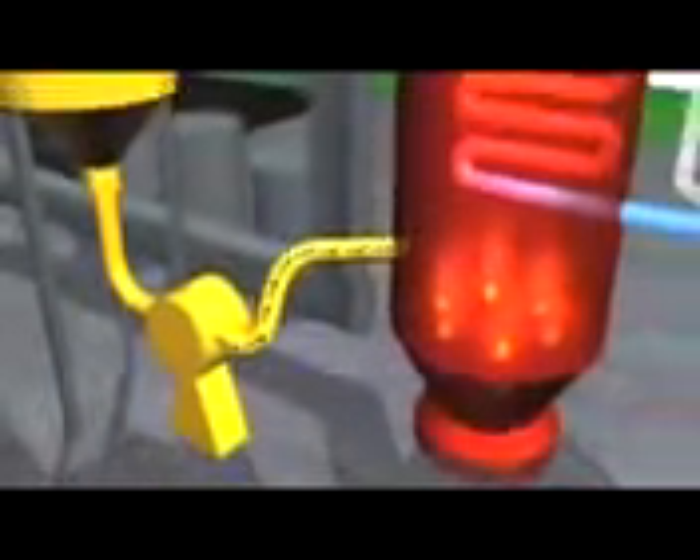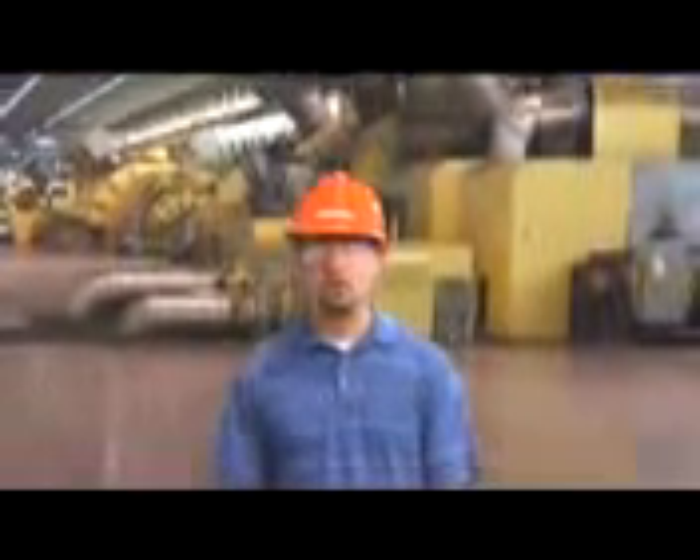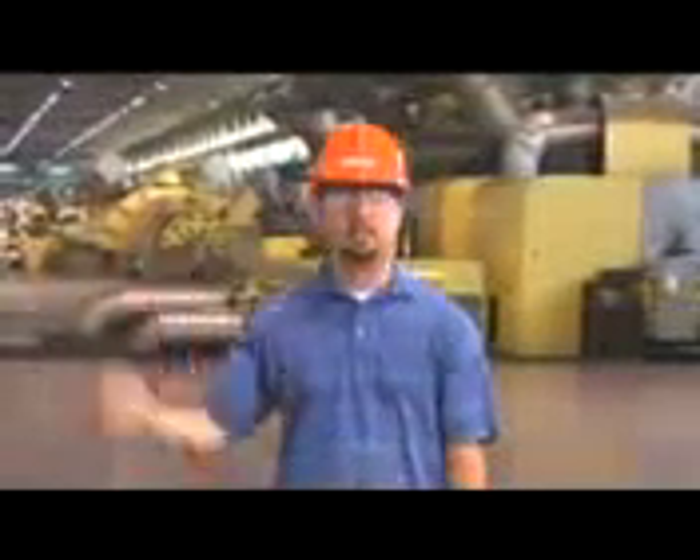The pulverized coal is fed into a large industrial furnace that is surrounded by boiler tubes filled with water. The intense heat from the burning coal heats the water in the boiler tubes and turns it into steam. The steam is transferred under pressure at high speed through large pipes to turbines like these. It's this pressure and flow that pushes the blades of the turbine, causing it to spin.